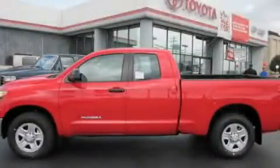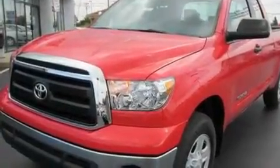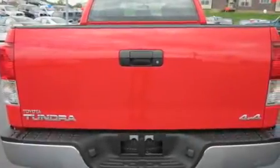This is a brand new 2010 Toyota Tundra. It has the power to move what you need and the look too. It has a 4.6 liter 8-cylinder engine, an automatic transmission, and 4-wheel drive.